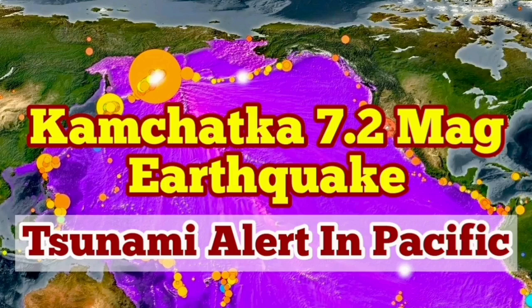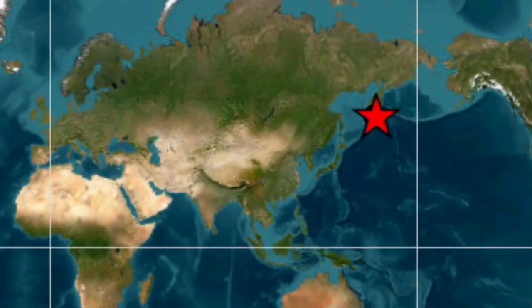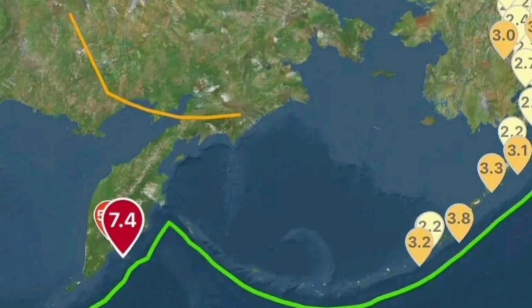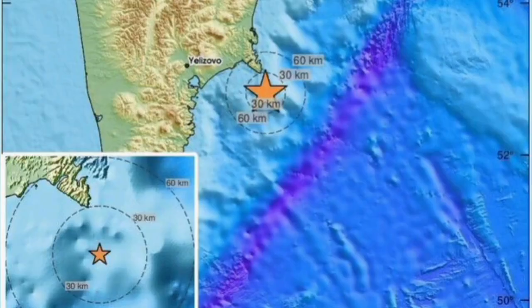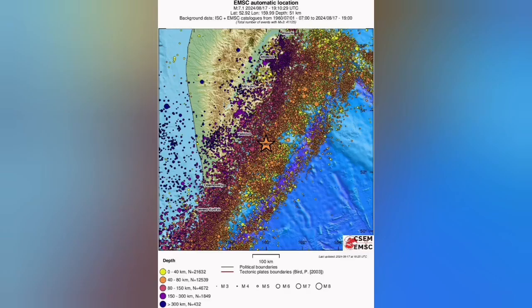We had one large earthquake in Kamchatka in the Russian Far East. My colleagues at the Russian Institute of Geophysics in Kamchatka have published a 7.2 magnitude reading. This is part of the Indo-Pacific Ring of Fire — we have earthquakes and subduction in this area. You can see the purple line shows that area, and the volcanism actually happening in that peninsula.